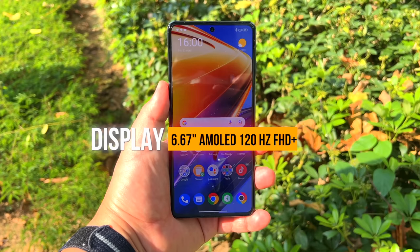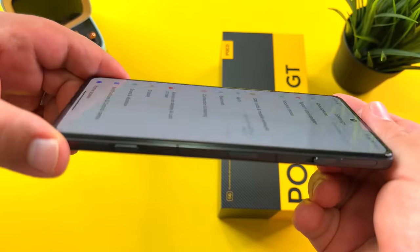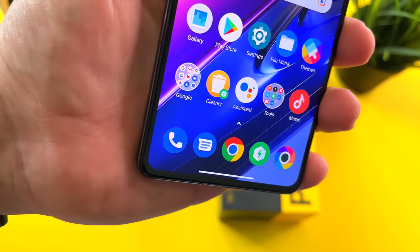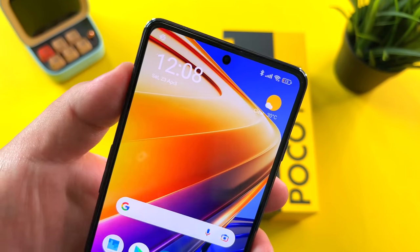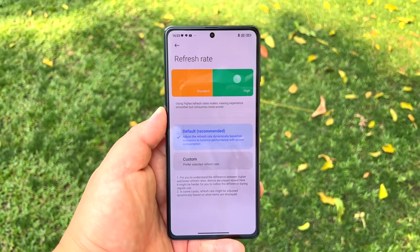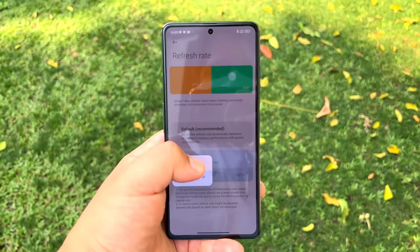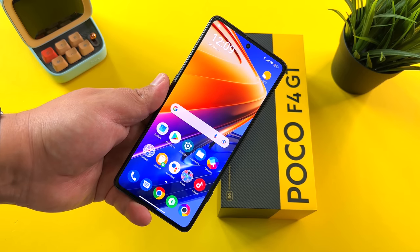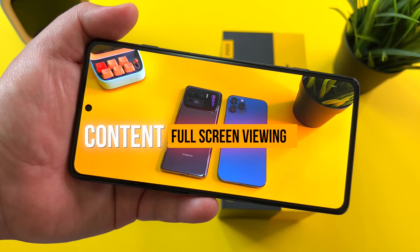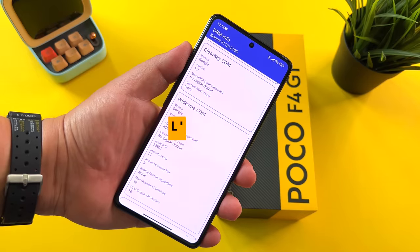6.67-inch AMOLED, 120Hz display, solid viewing angles for this phone. The F4 GT has very tiny bezels from bottom to top, with a center punch hole. This is pretty standard, and I think you're going to get the theme of this video — a kind of standard experience from this phone. They're not really reinventing the wheel here, but watching content is solid with this Poco F4 GT, and with DRM Info, L1 — that means it's an L1 party on Frankie Tech.